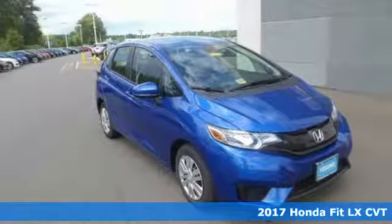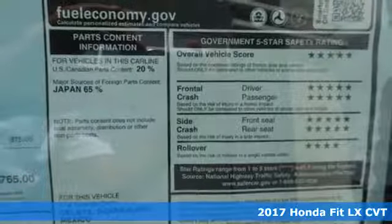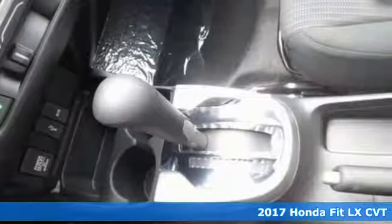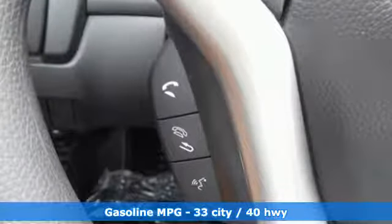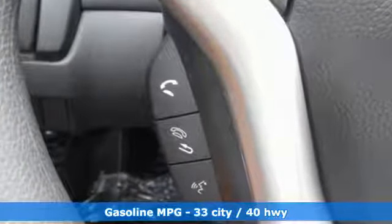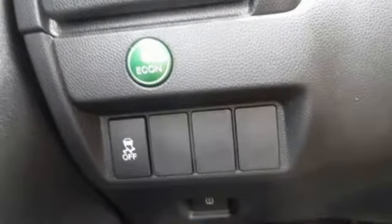Here's a 2017 Honda Fit — the versatility to do more, while keeping the economy you value. This hatchback has an expansive cabin that hardly feels compact, and with the handy 60-40 split-second row magic seat, you'll be able to create extra space for your things.